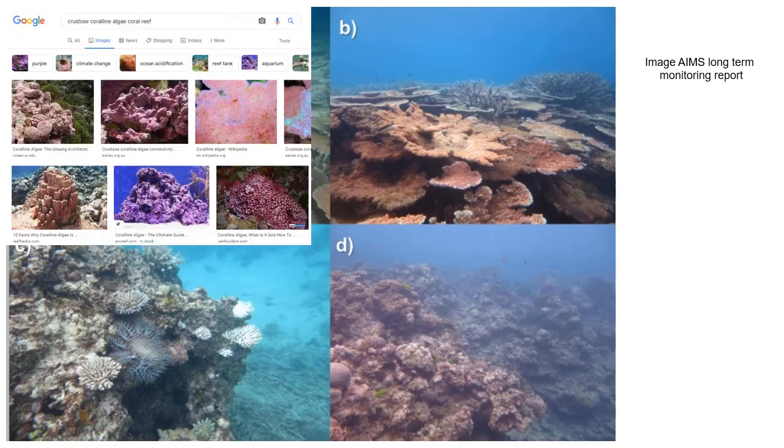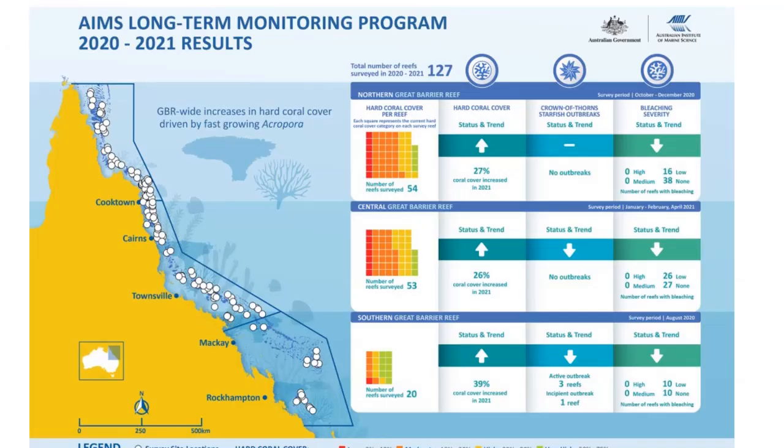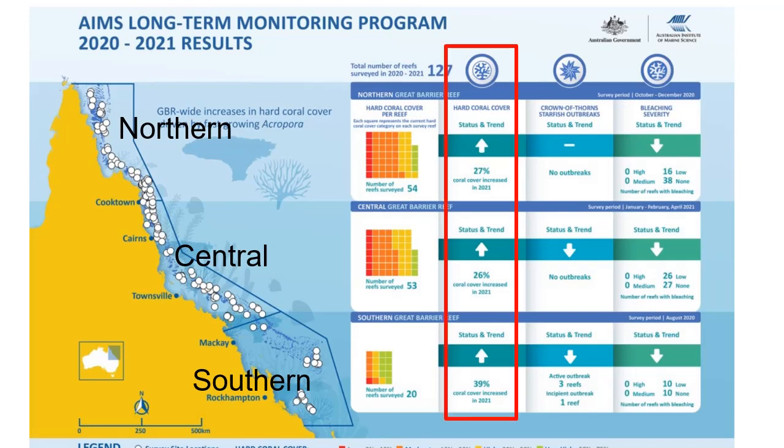You have regions of crustose coralline algae, regions of sand, regions where the coral has been killed by Crown of Thorns starfish, mostly cyclones, and also bleaching events — and that area will be covered with algae. Each year the results go on the web, and they publish data for the northern third, central third, and southern third of the Great Barrier Reef, looking at both hard coral cover and Crown of Thorns starfish numbers, which was actually what precipitated these surveys in the first place.